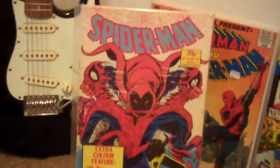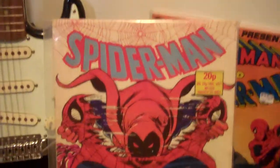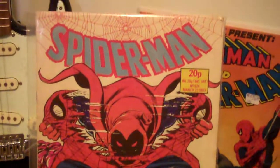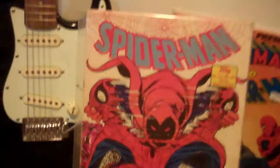Next up, we have another UK Amazing Spider-Man 238, but this one is quite a bit bigger — almost too big to be graded by CGC — and it's a white cover as opposed to black.